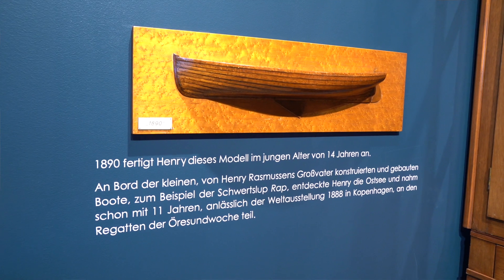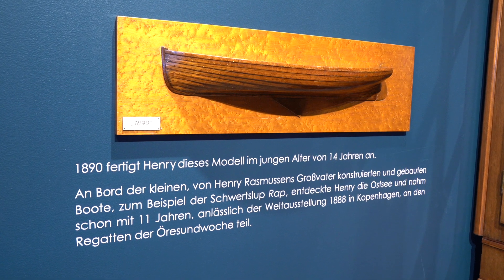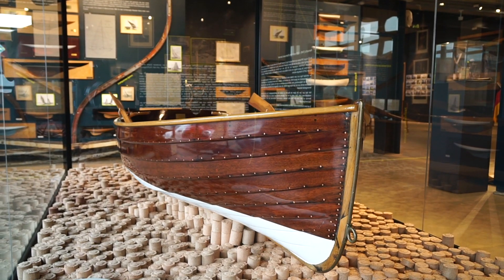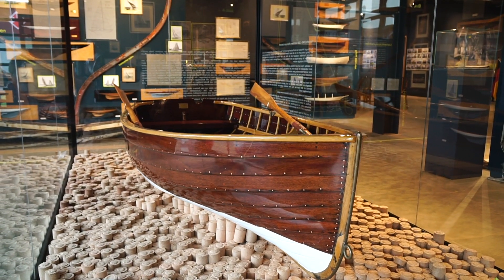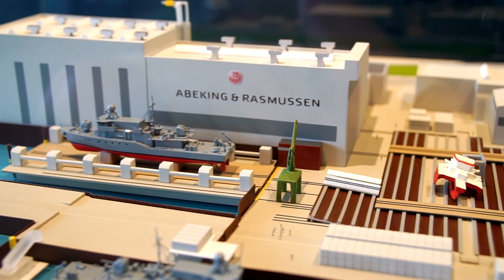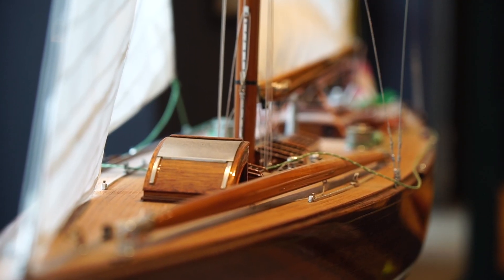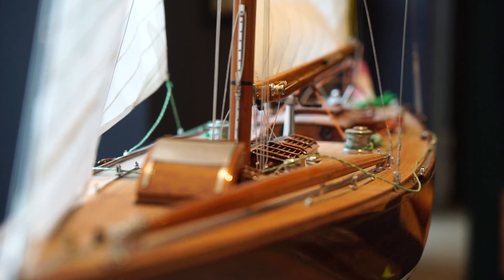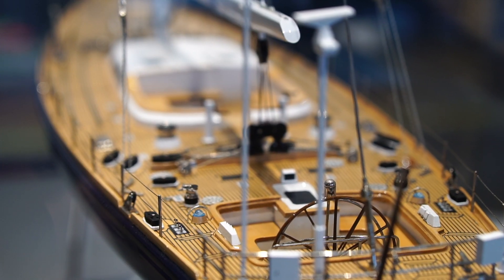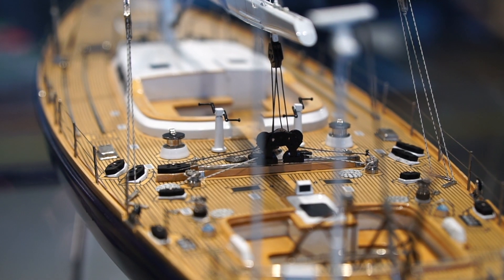Henry Rasmussen made his first half model when he was just 14 years old, demonstrating his talent. When he died in 1959, he left behind a shipyard with 700 employees and a great reputation across the globe. Henry Rasmussen built, next to many other boats, yachts for many meter classes — six-meter, eight-meter and 12-meter yachts, all legends as far as many sailors worldwide are concerned.